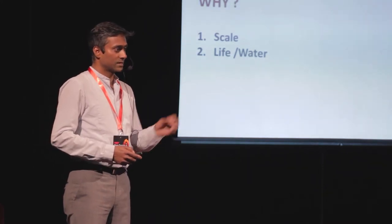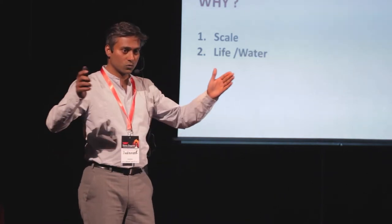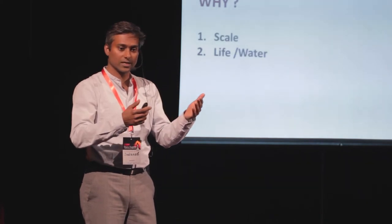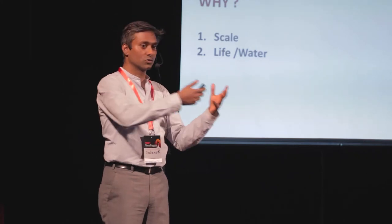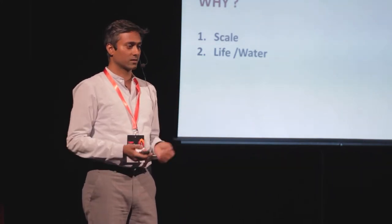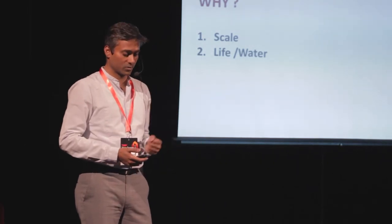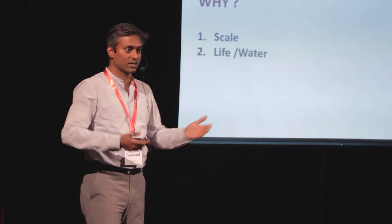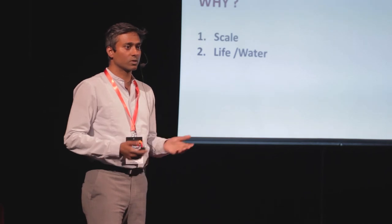Why is it that insects are these super machines, and they're made of almost more than 80% water? Science explains that it is about scaling — because when you squeeze things very small, in the order of nanometers and micron levels, the transformation of chemical energy to mechanical energy becomes extremely efficient, and the losses are reduced. The other way to see it is life itself and its association with water, which has not been well understood.